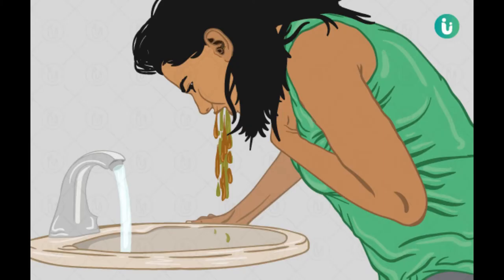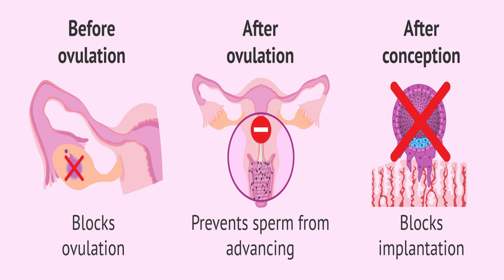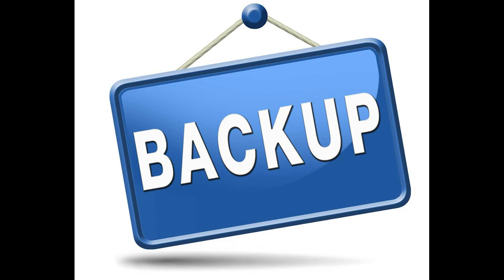If you vomit within two hours of taking the morning after pill, check with your healthcare provider about whether you should take another dose. You're not supposed to resume having sex until you're on another birth control method, because the morning after pill does not provide lasting protection. If you take it today and continue to have unprotected sex, you can still get pregnant — this is for emergency use only.